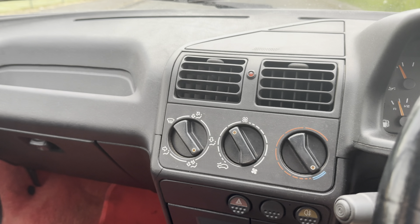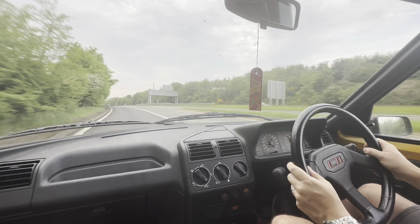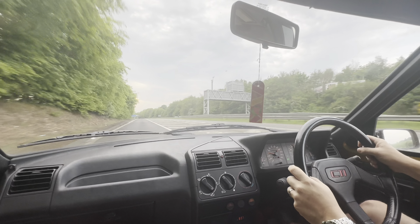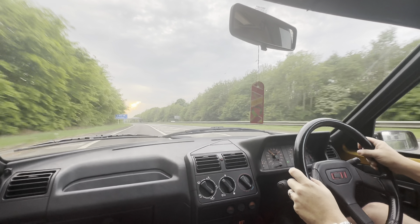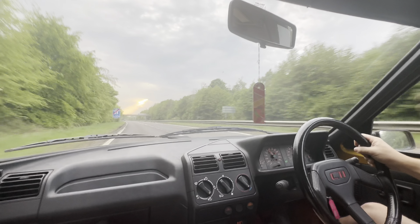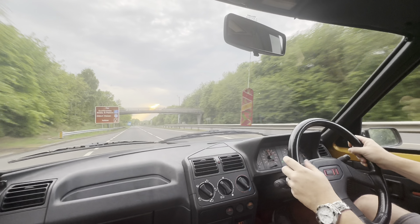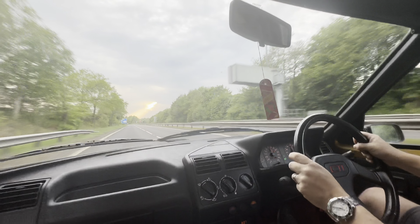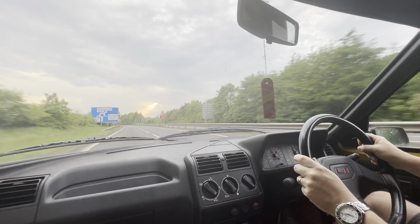So there we go — my pride and joy, here's me driving it. It really is a pleasure to drive. Lovely gearbox, great brakes, and of course it's been looked after.